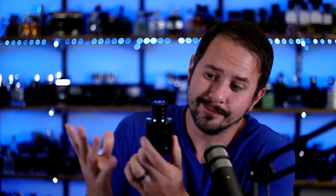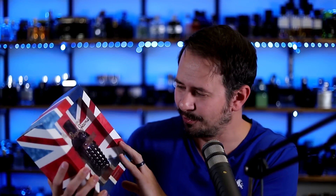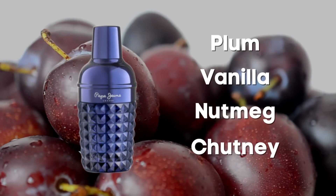Big time performance, great quality, pretty expensive but worth it — Sauvage Elixir. The next fragrance is the one I'll be doing a giveaway of. It's London Calling from Pepe Jeans. It looks like a little shaker and I actually like the bottles — I think they're pretty cool. I picked up a second bottle to give away. Notes include plum, vanilla, nutmeg, and chutney. Yeah, chutney — you don't see that often.